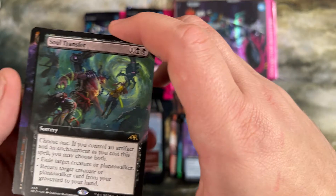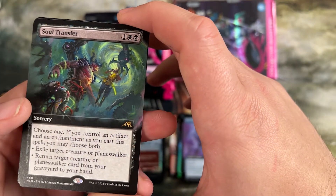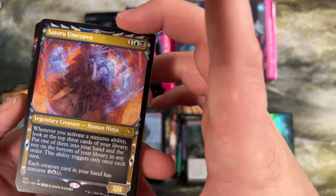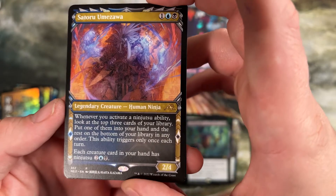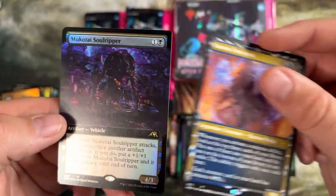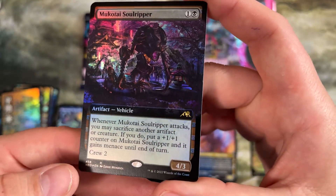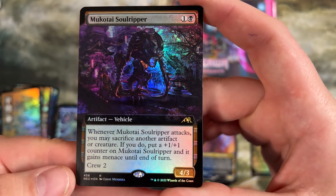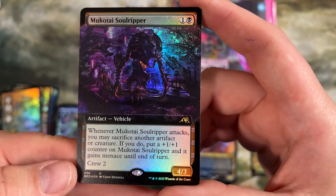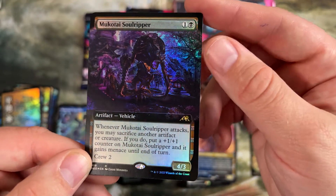Soul Transfer is just a sorcery speed exile target creature or planeswalker, or return one from your graveyard to your hand. This is the ninjutsu one in alternate art — we got each creature in your hand has ninjutsu. So many broken things to do with that. And then we've got the black vehicle. The mono black deck in Pioneer has played this a few times — at least it's in everyone's maybe board. You get to sacrifice artifacts or creatures to put plus one counters on it and give it menace — a pretty big vehicle very quickly.